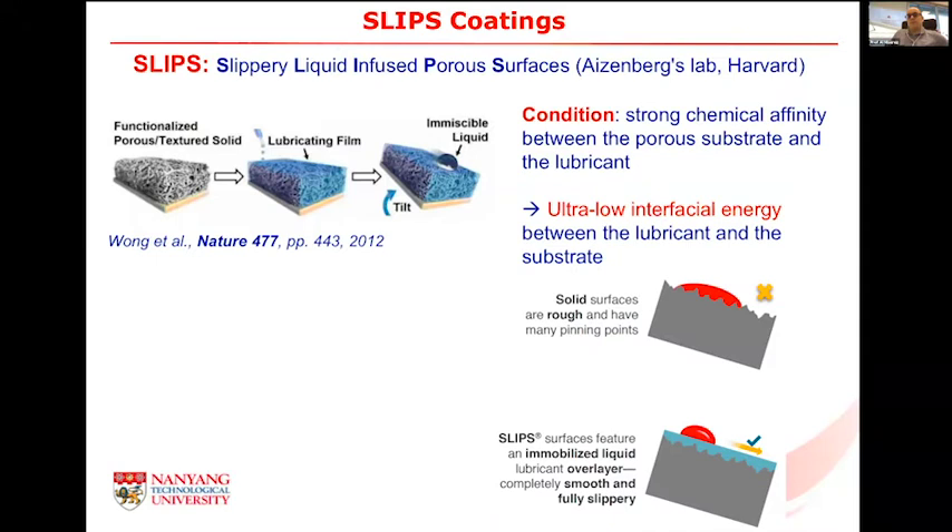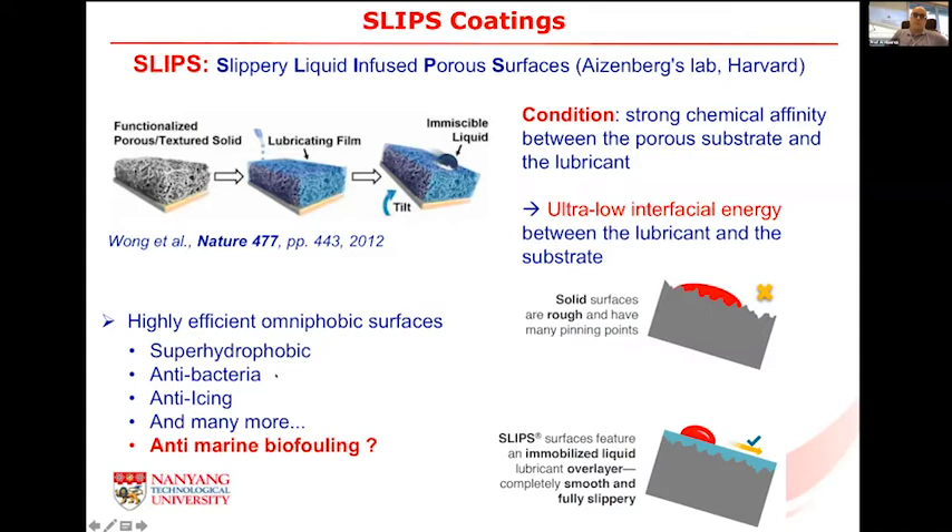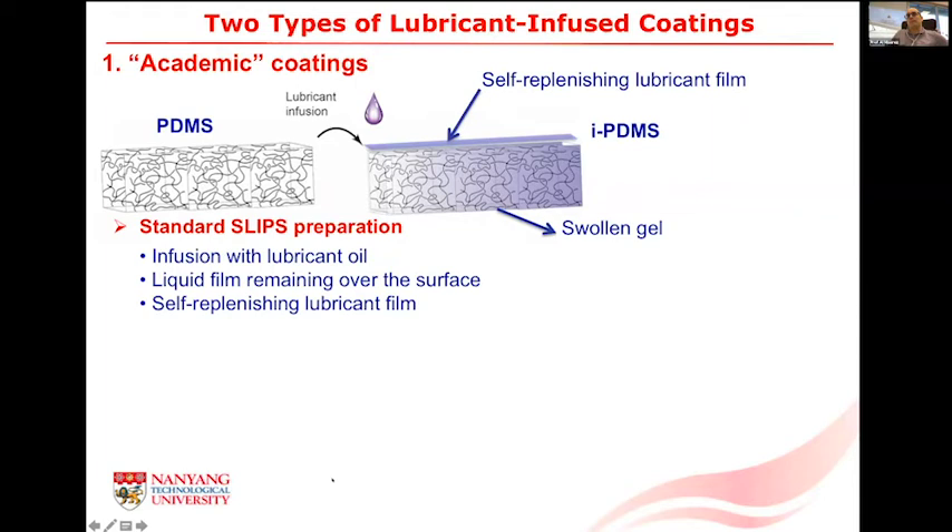This specific work on marine biofouling was started with the lab of Joanna Aizenberg at Harvard. They invented the concept of SLIPS — Slippery Liquid-Infused Porous Surfaces — where you have a functionalised textured solid and then introduce a lubricating film. This film forms an immiscible lubricant overlayer on the surface. A key requirement is to have very low interfacial energy between the substrate and the lubricant. Because you have this liquid overlayer, it is very efficient at preventing a whole range of phenomena including bacterial attachment. I suggested to Joanna that we should try marine biofouling.